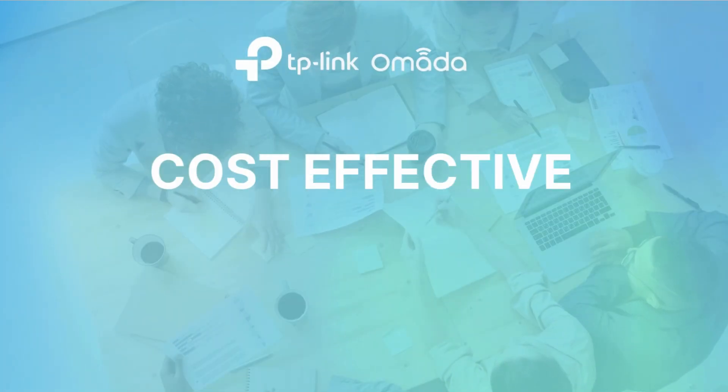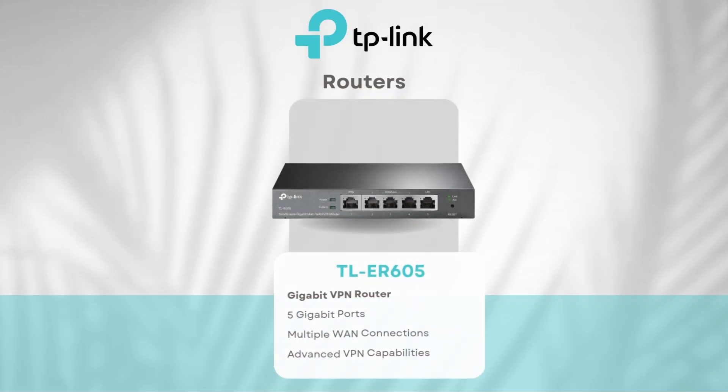For cost-effective solutions, smaller offices can get reliable performance without breaking the budget. The TL-ER605 router is a great choice, offering 5 gigabit ports, multiple WAN connections, and advanced VPN capabilities, all at an affordable price — a great professional, cost-effective choice for offices looking to kickstart their Omada network.